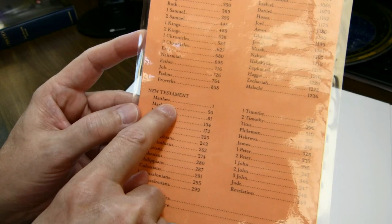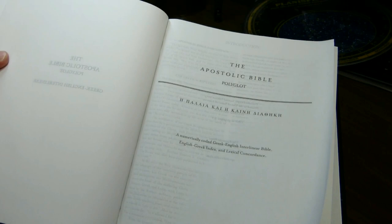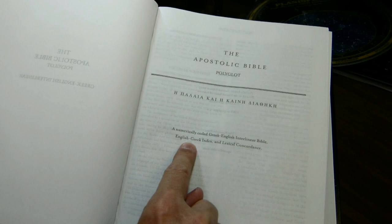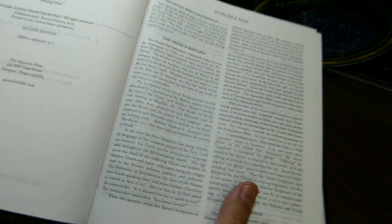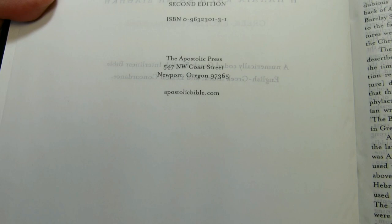The New Testament is followed by the Greek-English index and lexical concordance. The numbering is separate for each section: Old Testament starts and ends, a new numbering begins with the New Testament, and another new numbering begins again with the index and concordance. There is a half title page and a title page. It calls itself a numerically coded Greek-English interlinear Bible with English-Greek index and lexical concordance. The copyright page shows copyright 1996 and 2013, along with the ISBN, address, and website.